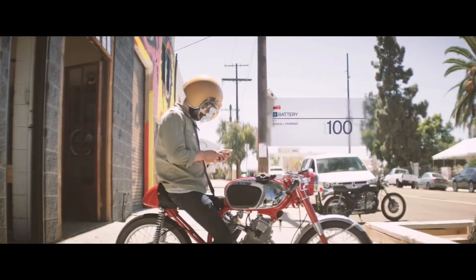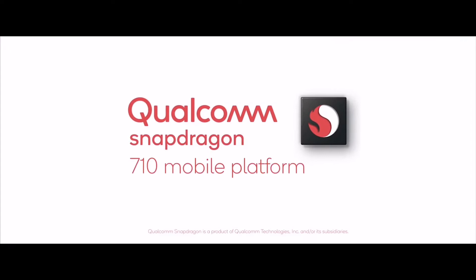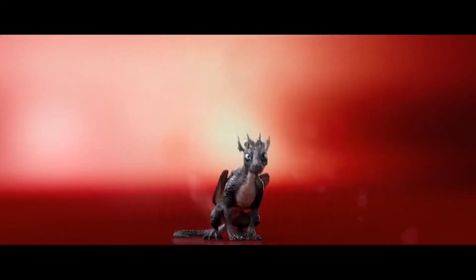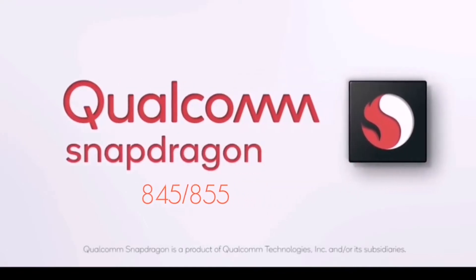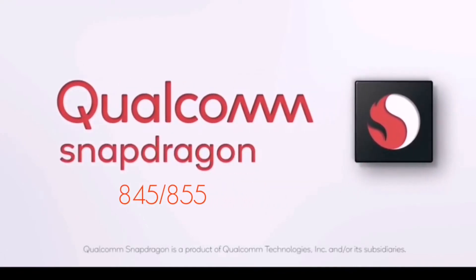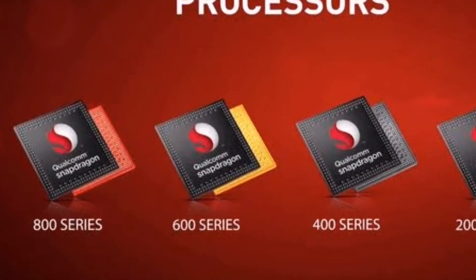By and large, the Snapdragon 712 remains very similar to the Snapdragon 710. It is an upper-tier chipset that slots in between the flagship Snapdragon 845 and 855 and the 600 series chips we are used to seeing in mid-range budget phones.